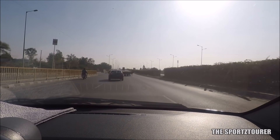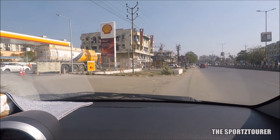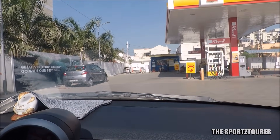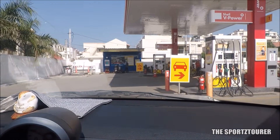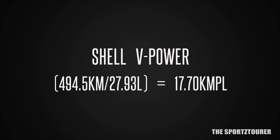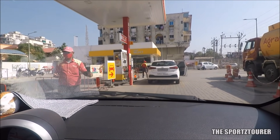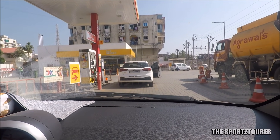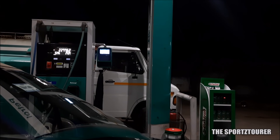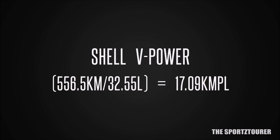With Shell V-Power, we did 494 kilometers from Rajkot through Ahmedabad and Vadodara to our next Shell fuel station in Bharuch, where the tank was fully replenished with 27.93 liters of V-Power. That gave V-Power an efficiency of 17.70 kilometers per liter. With the V-Power from the Shell pump at Bharuch, I then did 556.5 kilometers, and the tank was again filled after the emission test with 32.55 liters of fuel from Reliance, giving the V-Power an efficiency of 17.09 kilometers per liter.